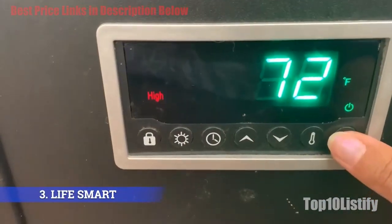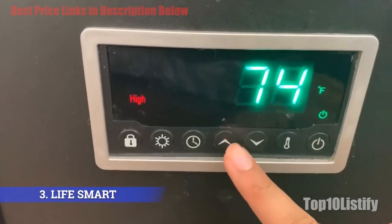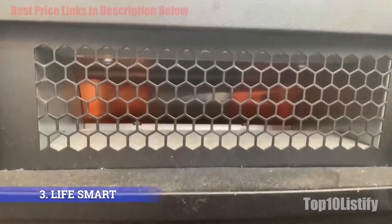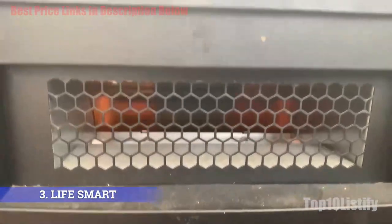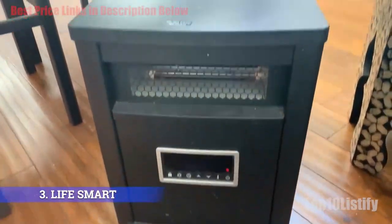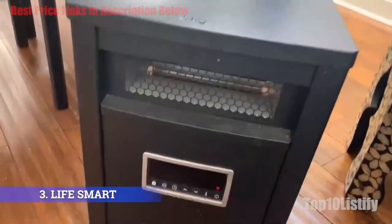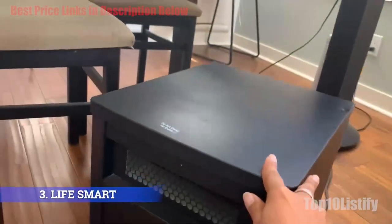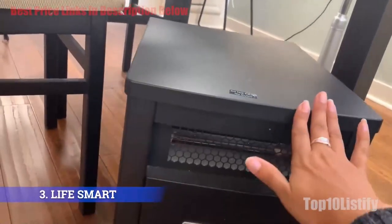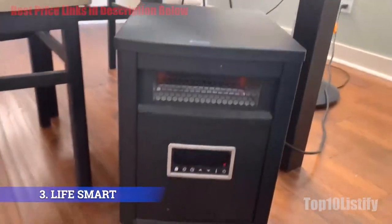The LifeSmart Six Element infrared heater has a temperature range of 50 to 90 degrees and uses quartz elements which heat up quickly and are incredibly energy efficient — almost all electricity used is converted to infrared heat. The heater has three modes: low, high, and eco, which has an automatic temperature setting of 68 degrees, cycling on and off at lower wattage to maintain that temperature.